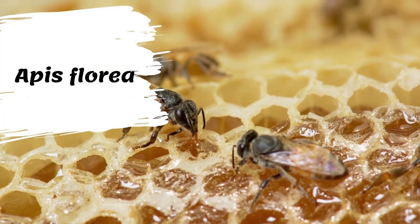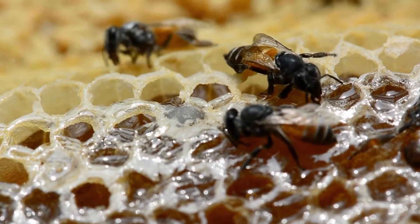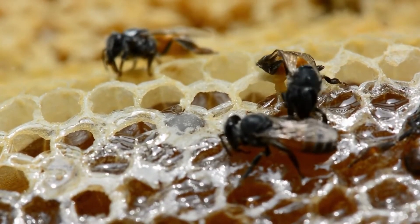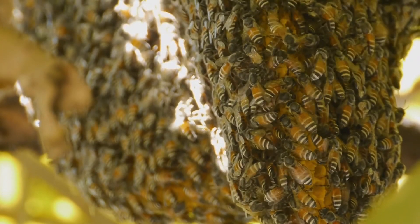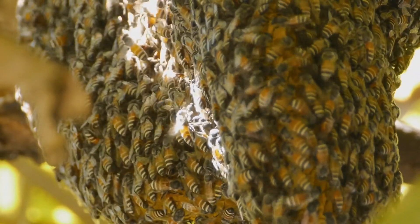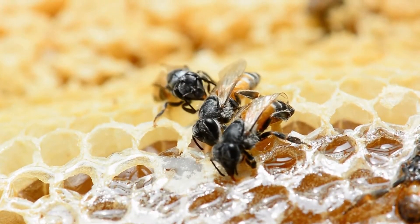Apis florea is commonly known as the red dwarf honeybee. This species is among the smallest honeybees, with a body length of 7 to 10 millimeters and forewing length close to 6.8 millimeters, and along with Apis andreniformis constitutes the subgenus Micrapis. The European honeybee can produce anywhere between 20 to 40 kilograms of honey per colony per year, as compared to Apis cerana's low output of 7 to 10 kilograms, but it has its drawbacks.